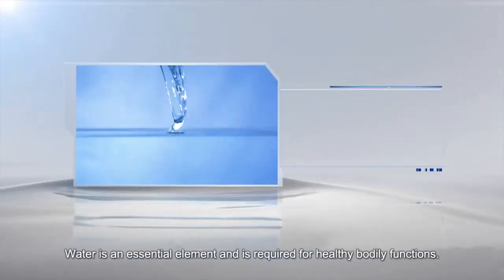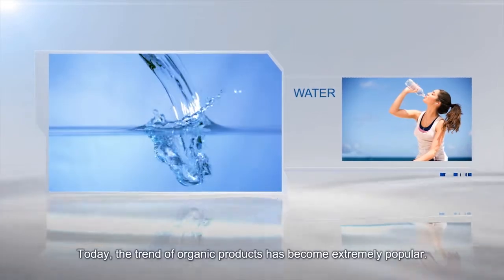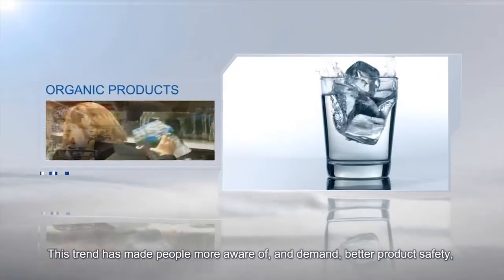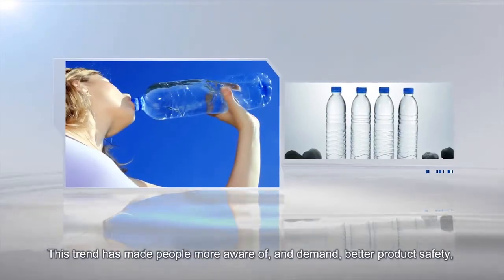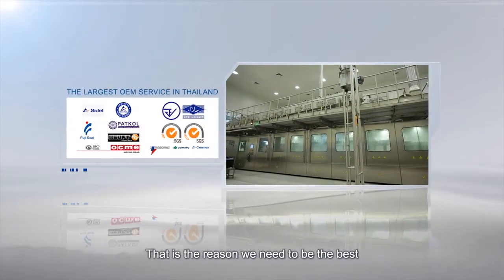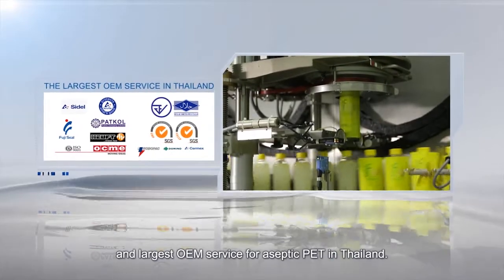Water is an essential element and is required for healthy bodily functions. Today, the trend of organic products has become extremely popular. This trend has made people more aware of and demand better product safety, fresher and more flavorful foods. That is the reason we need to be the best and largest OEM service for aseptic PET in Thailand.